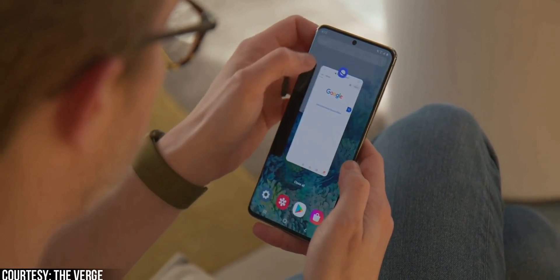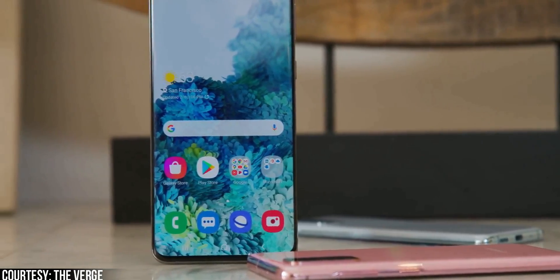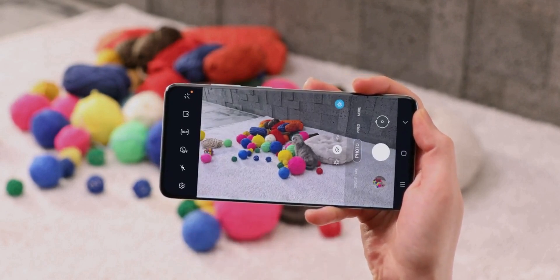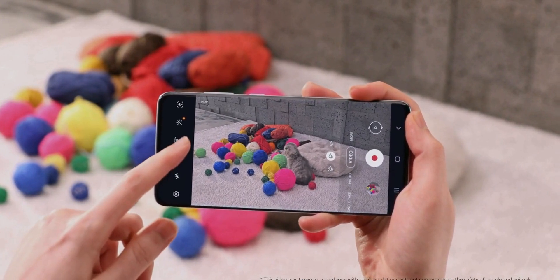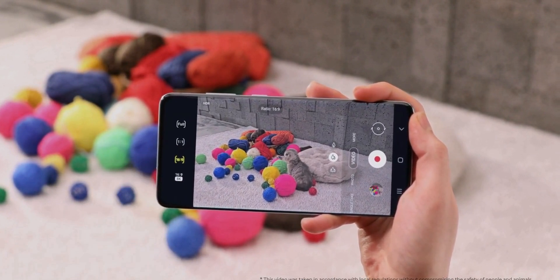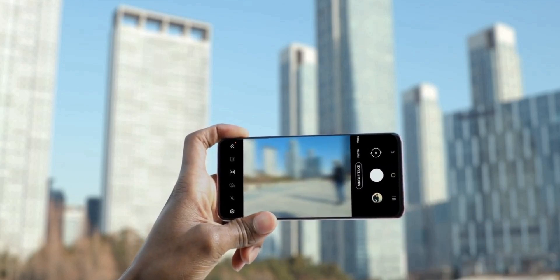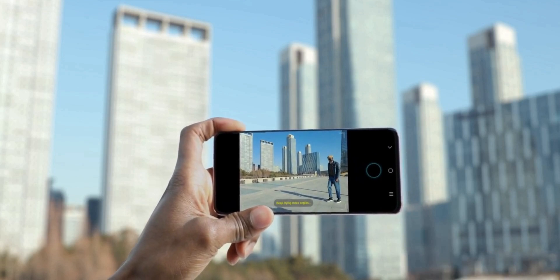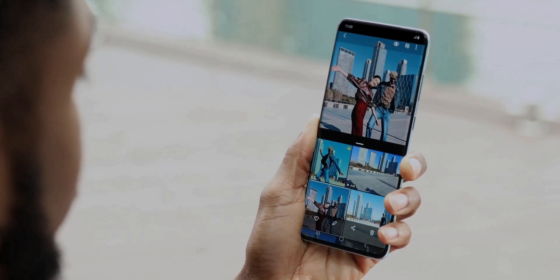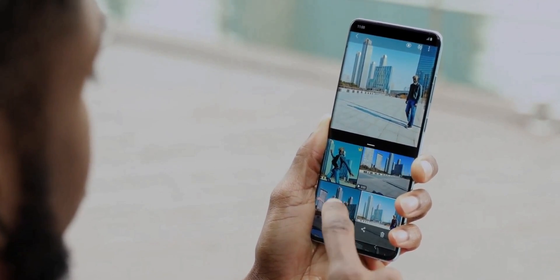Samsung has made the Galaxy S20 Ultra official, which is the best phone they have to offer for now. It has the highest megapixel count ever put on a smartphone, and the highest pixel size of 2.4 microns. In photography, megapixels hardly matter — the pixel size and sensor size do. The bigger the pixel size, the more light it captures, resulting in better image quality both in daylight and in low-light conditions.